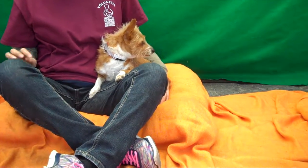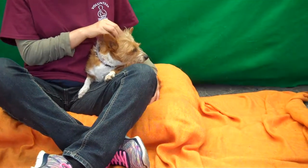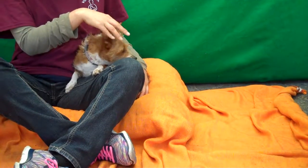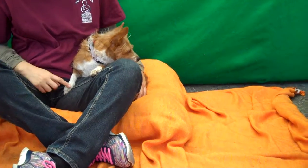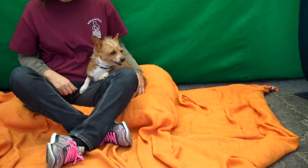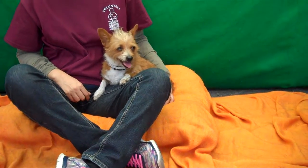She definitely enjoys human attention and interaction as you can see. She's quickly warmed up in the lap and was trying to get up on the knee and get some attention and love earlier. She's good on a leash and her previous owner said she was good with other dogs, and she has a kennel mate, so we know she's good with the dog that she's in the kennel with right now.